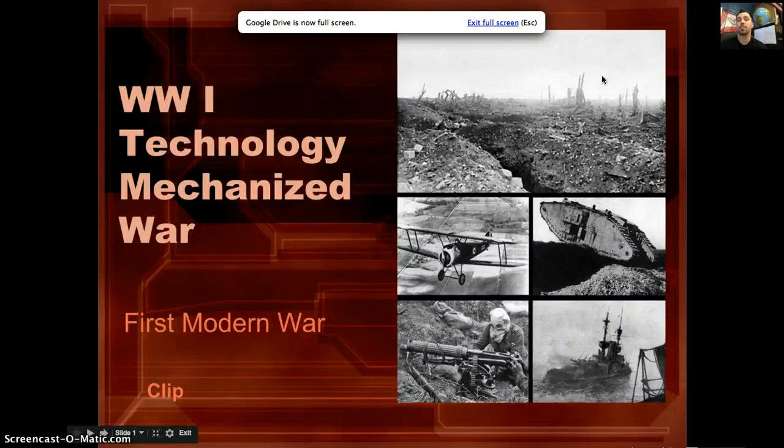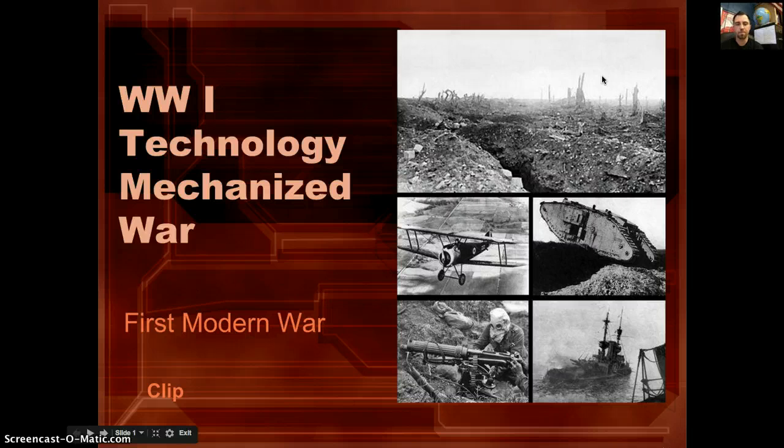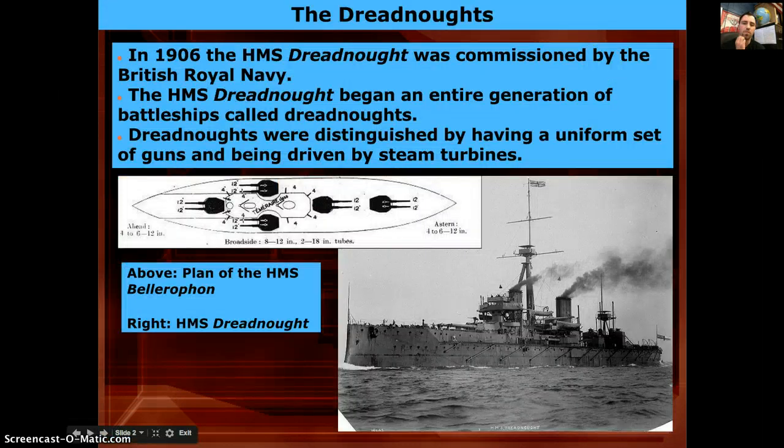This is the World War One technology: Mechanized War lecture. These are all the new weapons that are introduced during World War One that cause a lot of death.